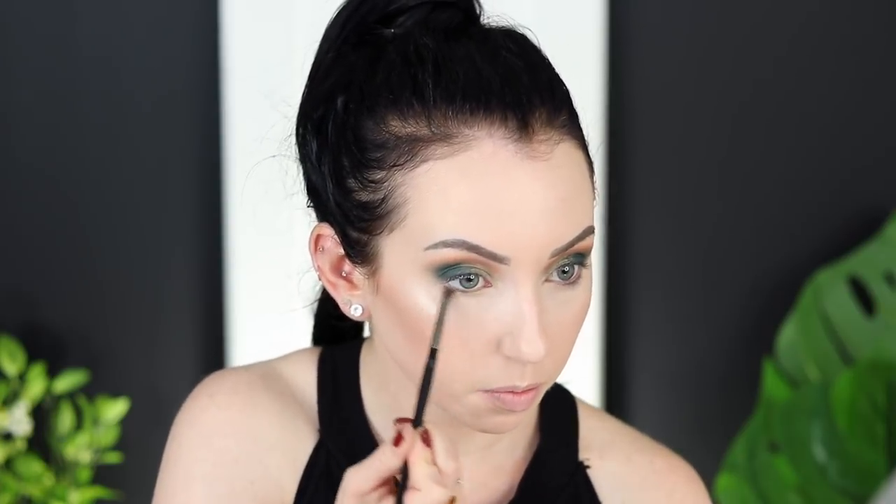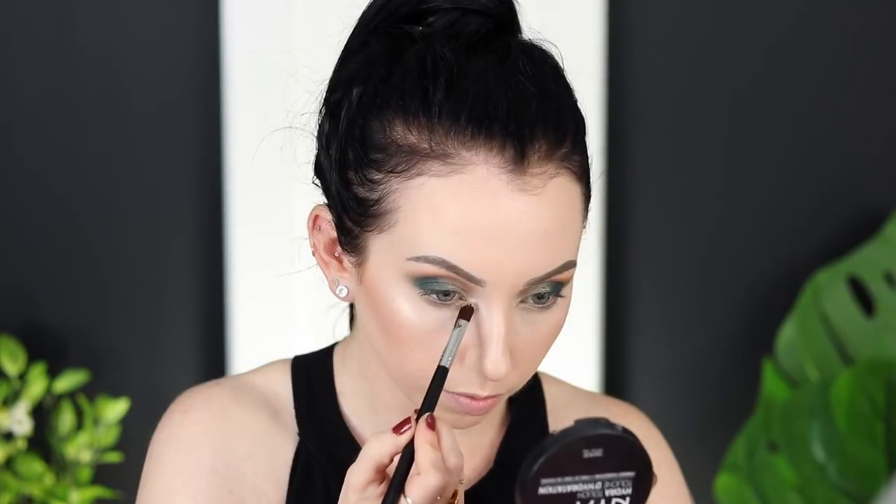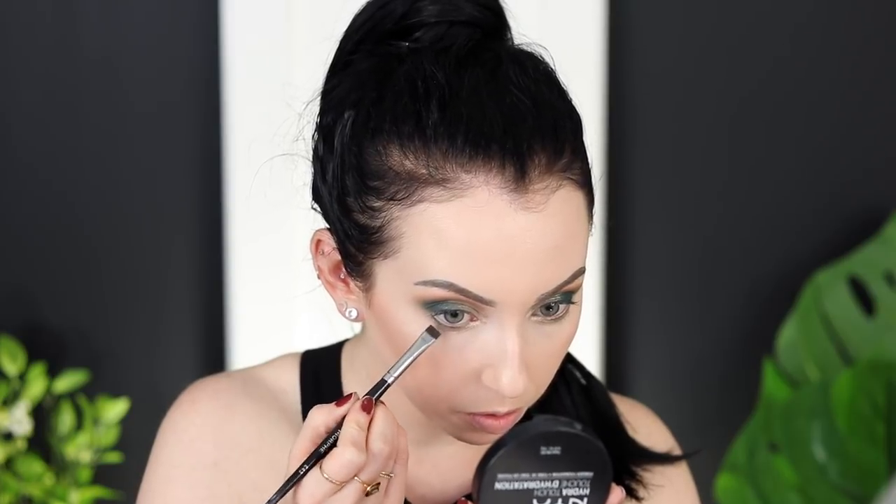For the lower lash line, I'm taking Grateful — the lighter shimmery green — and blending that under there since it's a bit lighter. That looks pretty on the lower lash line. Then I'm using the Wet n Wild face highlighter for the inner corner. For the lower lash line, I'm adding a little bit of the darker emerald shade and leaving it almost like a little green liner right there without blending it out.